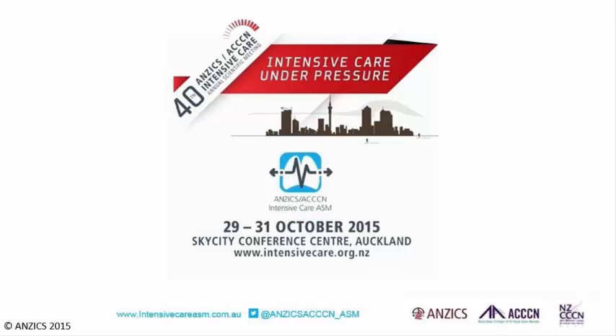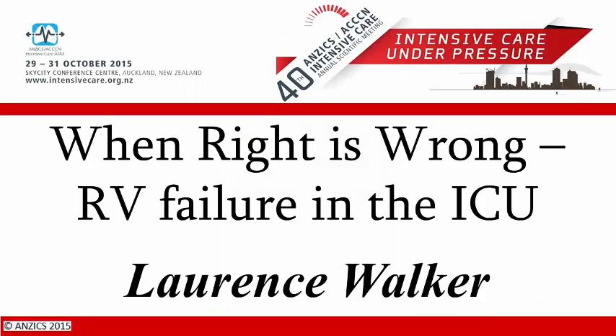This presentation was recorded at the 2015 ANZICS ACCCN Annual Scientific Meeting. Our last speaker is Lawrence Walker.